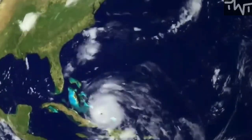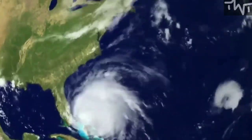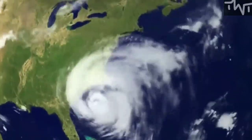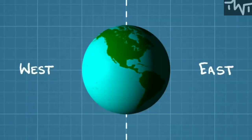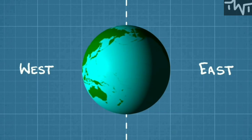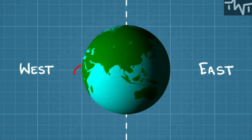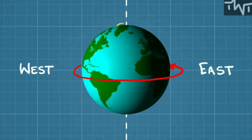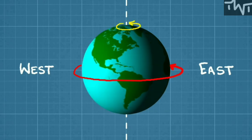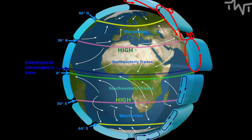Every planet or moon has global winds that are mostly determined by the way the planet or moon rotates and how evenly the sun illuminates it. On Earth, the equator gets much more sun than the poles, resulting in warmer air at the equator than the poles and creating circulation cells, which consist of warm air rising over the equator and then moving north and south from it and back round.